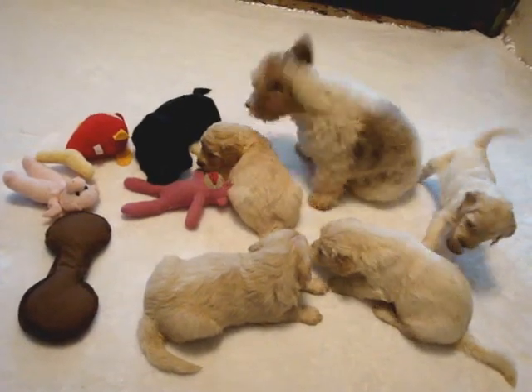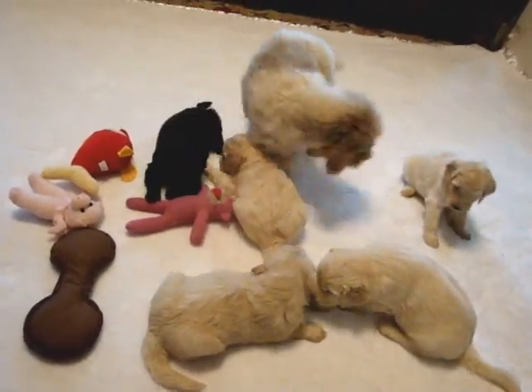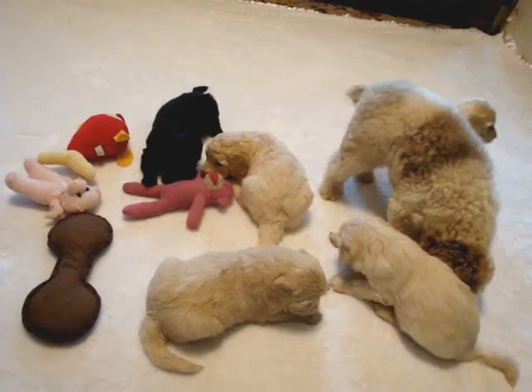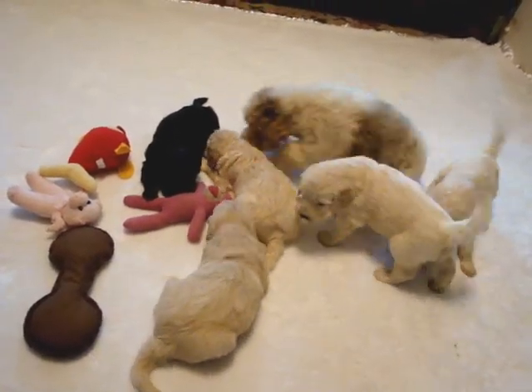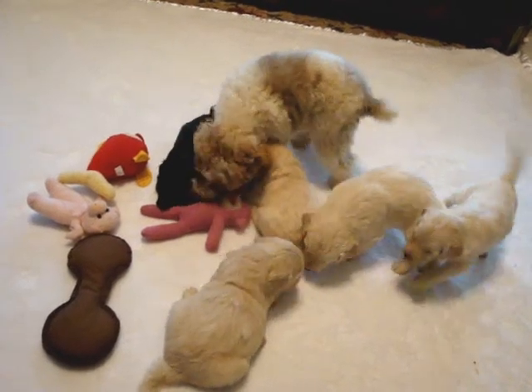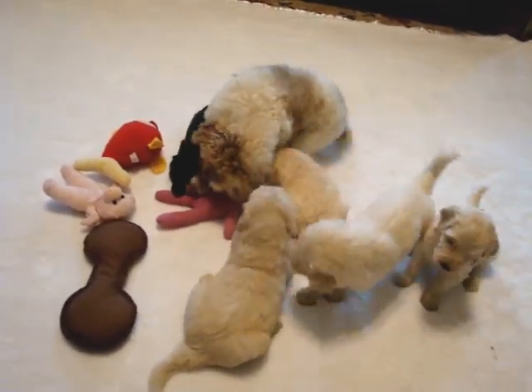This is Oliver. He's our toy poodle that we use to help socialize our babies with little dogs. And as you can see, he loves being a good uncle to them.